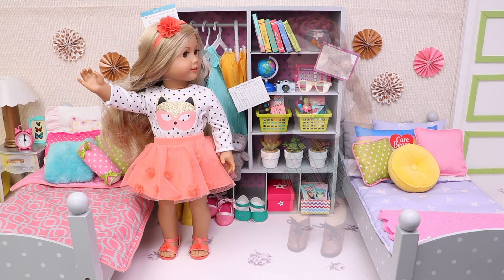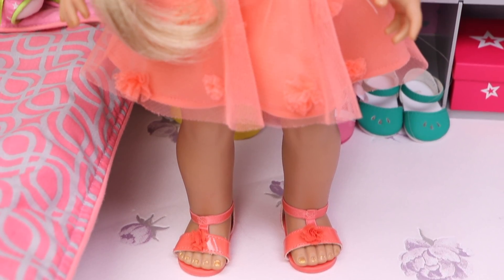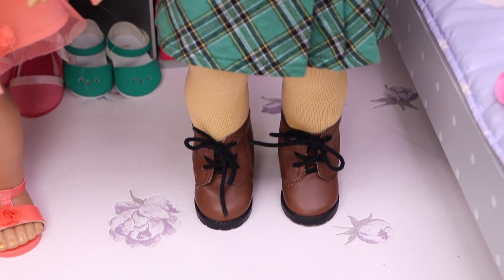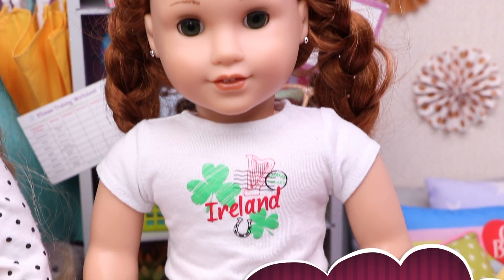Hey, it's me and my sister! My name is Lindsay! Hi, Lindsay! And my name is Blair! Hi, Blair!